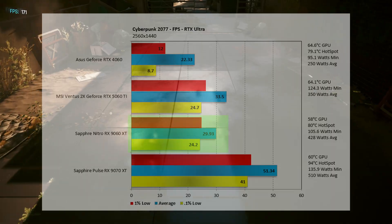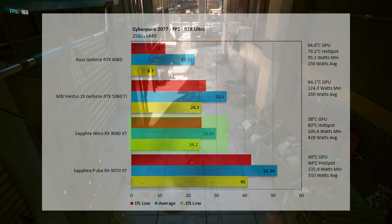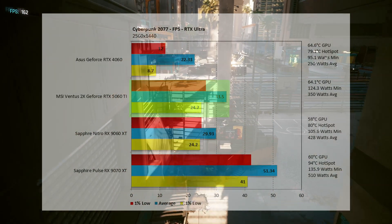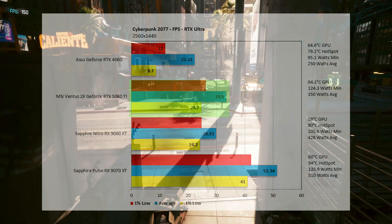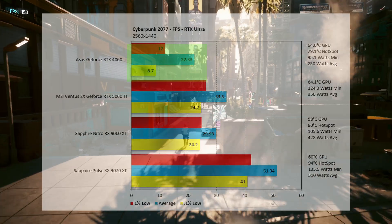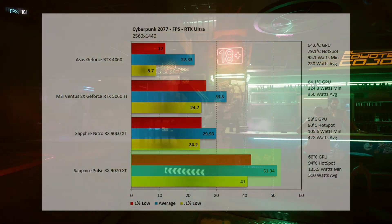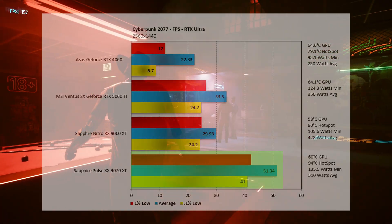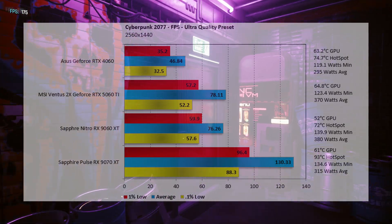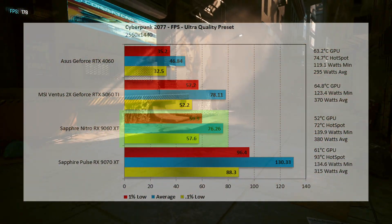At 2K with ray tracing at ultra, the 9060 XT comes in at 29.93 fps — slideshow territory — 10.66% lower than the 5060 Ti at 33.5 fps, which is also not playable. The 4060 falls way below at 22.33 fps. The 9070 XT comes in at 50.34 fps — kind of sort of playable but with some stutter.